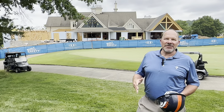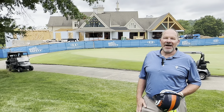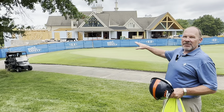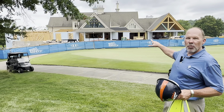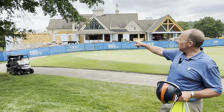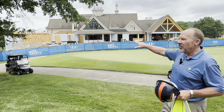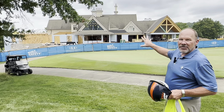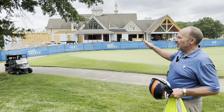Happy 4th of July everybody, Jim Leisenring here with another episode of Inside the Blue Fence. Before we go down, I just want to point out the new construction — with a lot of the light blue walls you can see from the edge over on the south side — that's the golf shop wall all the way across where you can see the snack bar window.